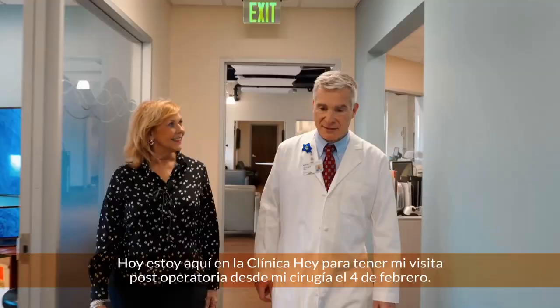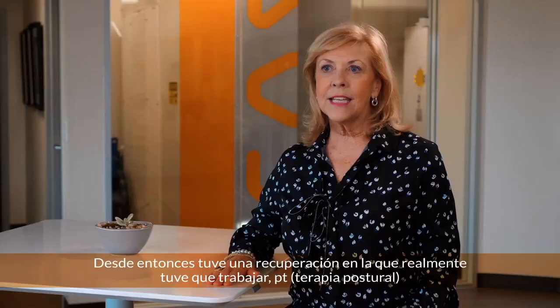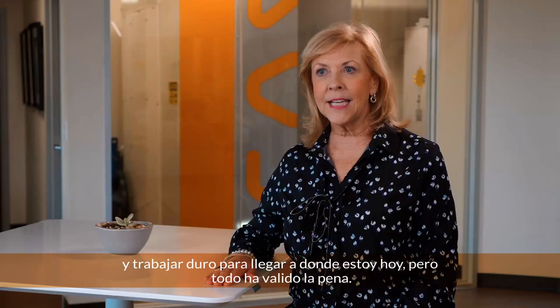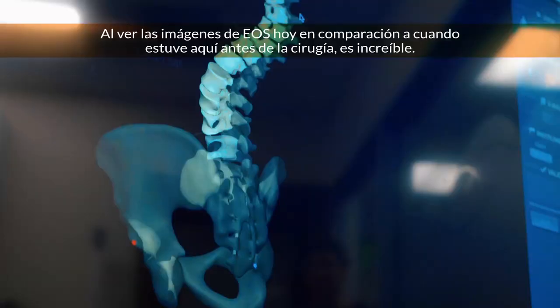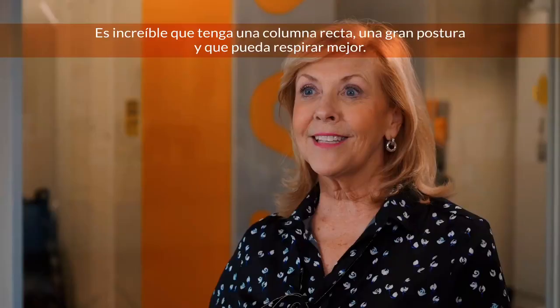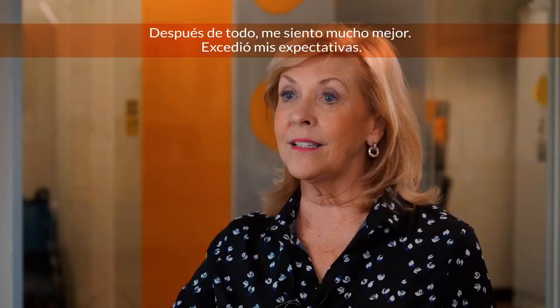I'm here today at the Hay Clinic to have my post-op visit since my surgery on February the 4th. Since then, I've had a recovery that I've really had to work through with PT and walking hard to get to where I am today, but it has been all worth the effort. Seeing the EOS images today as compared to when I was here prior to surgery, it's incredible. It's remarkable that I have got such a straight spine and great posture, and I can breathe better. I just feel so much better overall. It's exceeded my expectations.